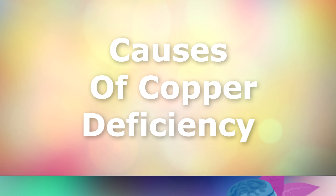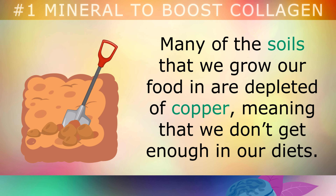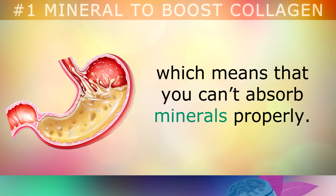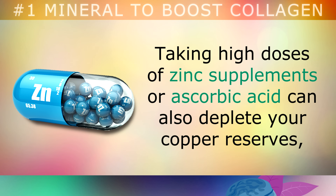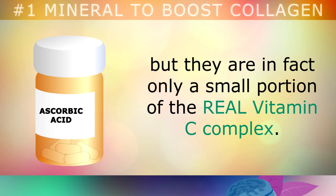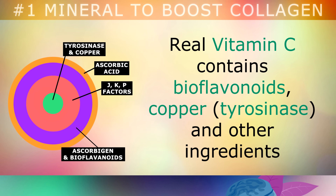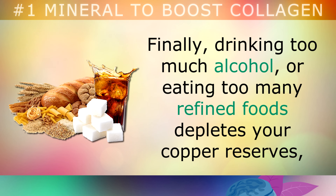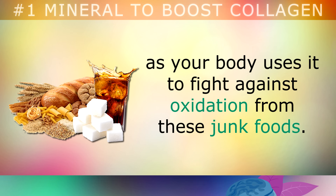So what causes a copper deficiency? One of the main causes is that many of our soils that we grow our food in are already depleted of copper and other minerals, meaning that we don't get enough of it from our food. Another cause is if you have a digestive problem, such as acid reflux, indigestion or GERD, which means that you can't absorb the minerals properly. Taking high doses of zinc supplements or ascorbic acid can also deplete your copper reserves, because these have to be in an equal balance in the body. Ascorbic acid tablets are often labelled as vitamin C, but they're in fact only a very tiny portion of the real vitamin C complex. Real vitamin C contains bioflavonoids, copper as tyrosinase, and other ingredients that can only be obtained by eating real fruits, vegetables or whole fruit powders. Finally, drinking too much alcohol or eating too many refined foods depletes your copper reserves, as your body uses it to fight against oxidation from these junk foods.